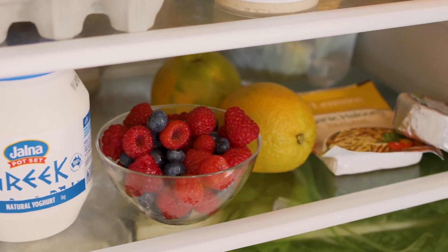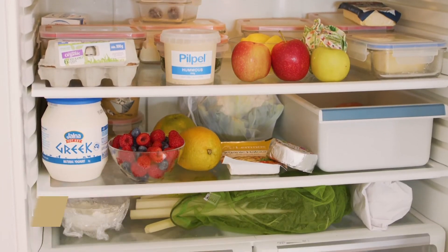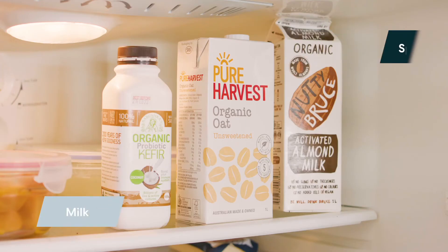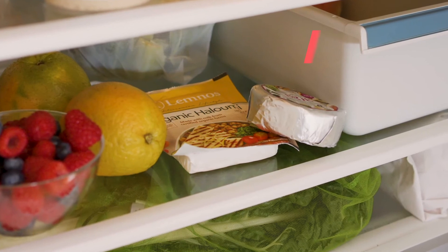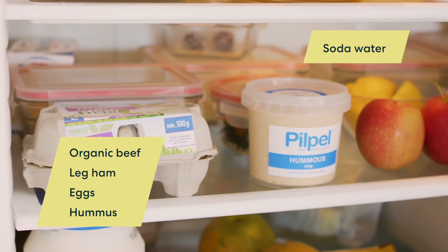Greek yogurt. Fruits like berries, kiwi, apples and oranges. Fresh salmon. Greens like spinach and kale. Milk options like almond, oats, soy. Dairy foods such as cheese like cheddar, brie, halloumi. Organic beef, leg ham, eggs, hummus and soda water.